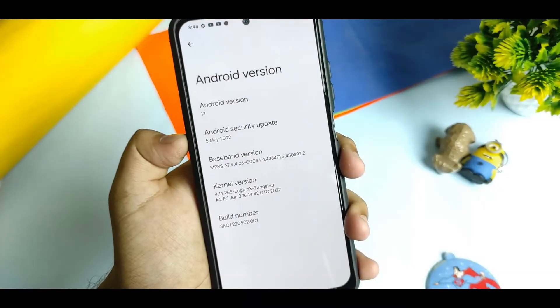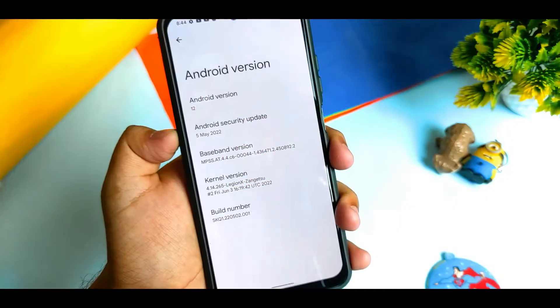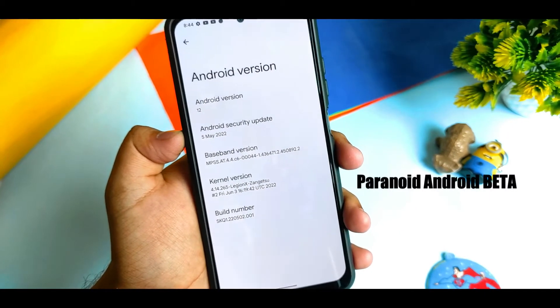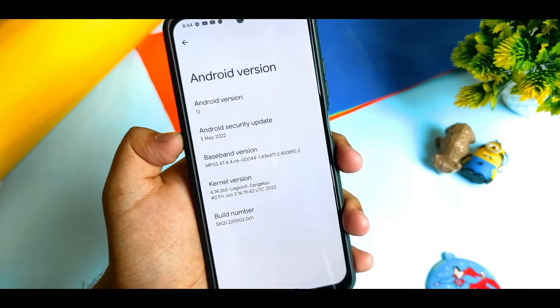Alright guys, welcome to a brand new episode of Atria Creators. I am Arab and we are just going to watch the review of Android OS in my Redmi Note 10. So without further wasting our time, let's keep rocking.